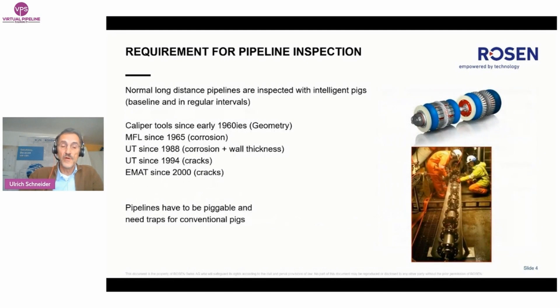Normal long-distance pipelines are typically inspected with so-called intelligent pigs, starting with a baseline survey after laying and later in regular intervals — with caliper tools for geometry, with magnetic flux tools for corrosion, with ultrasonic tools for corrosion, wall thickness, and crack detection in liquid lines, and with EMAT tools for crack detection in gas lines. However, pipelines have to be piggable for these conventional tools, and traps must be in place on both ends.